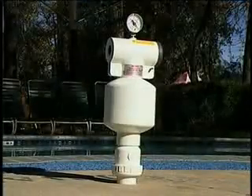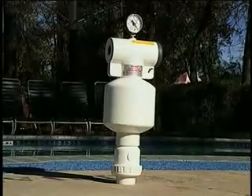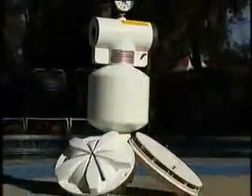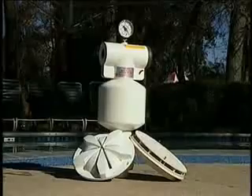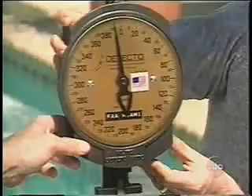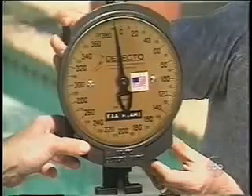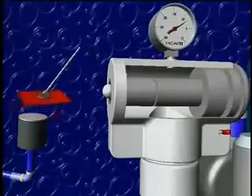So what can be done to tame this invisible predator? When you install the VacAlert Safety Vacuum Release System, or SVRS, and anti-entrapment drain covers, you're providing two layers of protection against potentially dangerous entrapment situations. Suction forces requiring over 400 pounds of pull to free a victim are created when a main drain is blocked in a pool or spa. The VacAlert SVRS works in the blink of an eye, relieving this dangerous pump suction force.